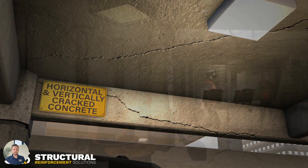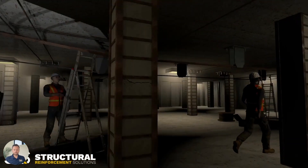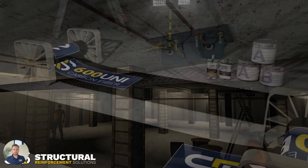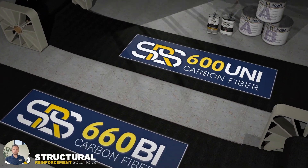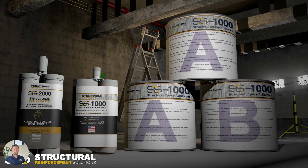Where traditional solutions can be invasive, have limited effectiveness, and add unnecessary weight to the structure, SRS offers a wide range of high-strength, lightweight, non-invasive carbon fiber strengthening systems designed with distinct advantages over traditional strengthening methods.